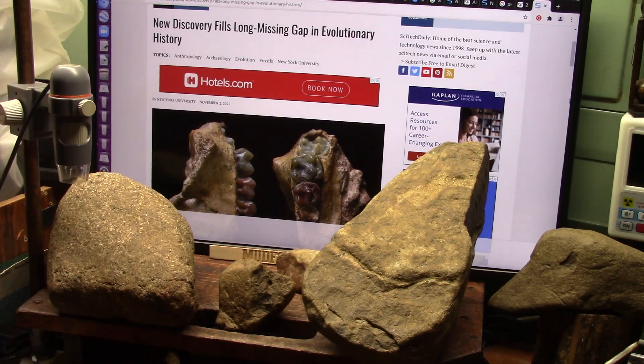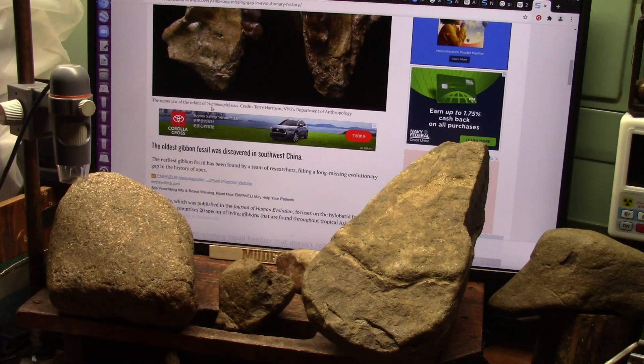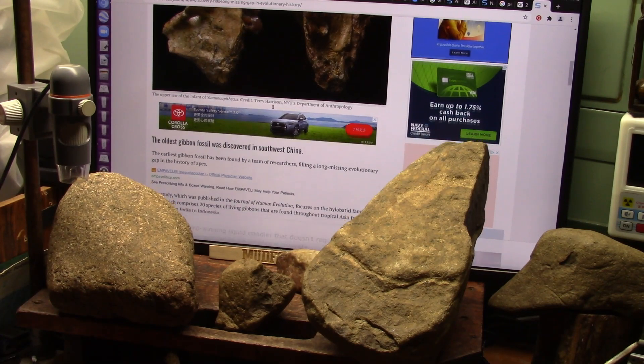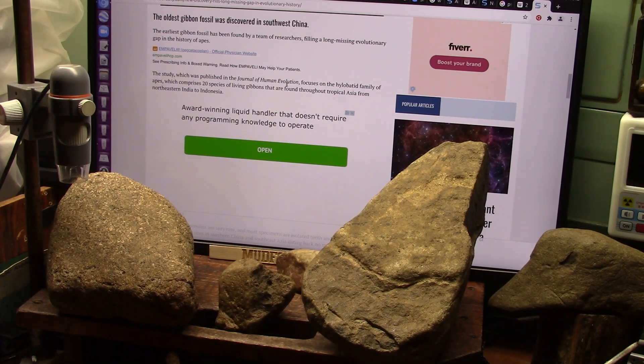Here's what they're saying from New York University — a new discovery fills a long missing gap in evolutionary history. They found teeth appearing to be the upper jaw of an infant Umacadoparicus. Credit to Terry Harrison, NYU Department of Anthropology, who says the earliest gibbon fossil has been found by a team of researchers, filling a long missing evolutionary gap in the history of apes. The study, published in the Journal of Human Evolution, focuses on the hylobatid family of apes, comprising 20 species of living gibbons found throughout tropical Asia from northeastern India to Indonesia.